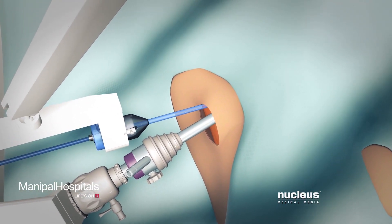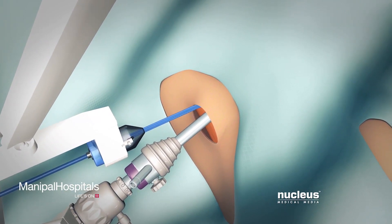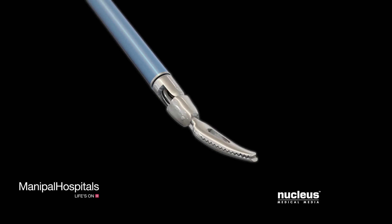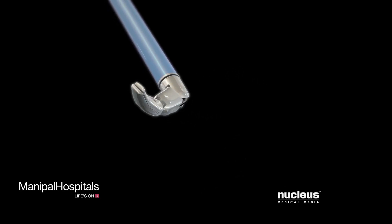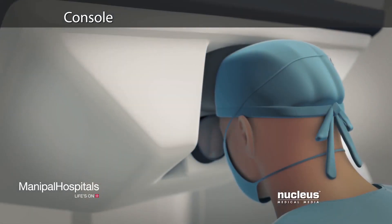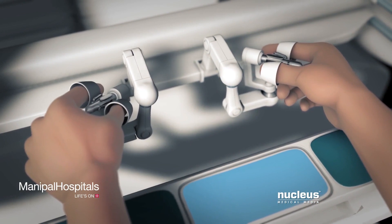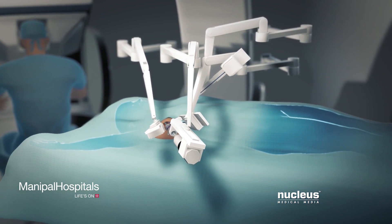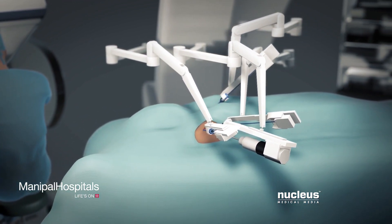An assistant will insert the robotic arms with tools through the incisions. Unlike standard laparoscopic instruments, these tools can rotate 360 degrees and have more flexibility than the human wrist. Seated at a special console, your surgeon will operate the robotic arms and the camera with joystick-like controls and foot pedals. A computer will translate the exact movements of your surgeon's fingers into precise movements of the surgical tools.